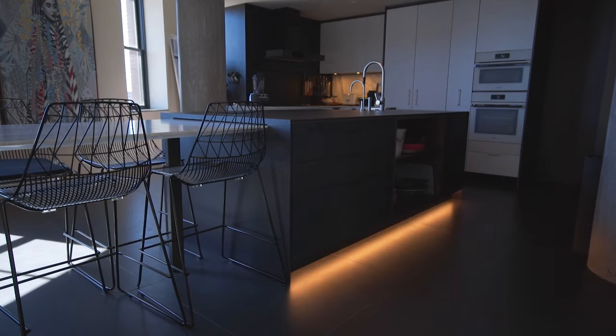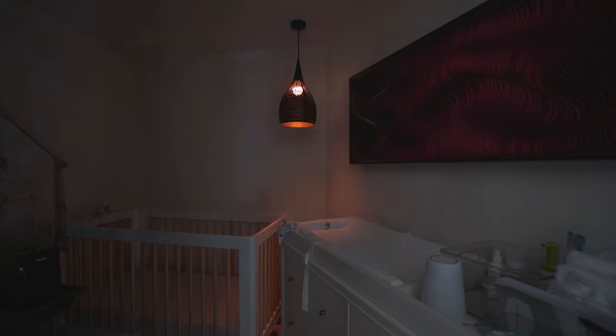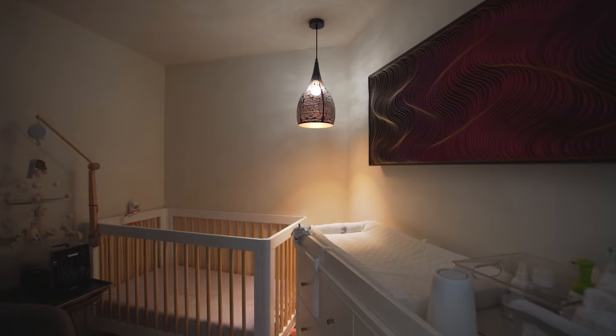I worked with Y Appliance to fully remodel this condo. It was brand new but we went through and actually took it down to the studs. We paid a lot of attention to lighting. The lighting is all Ketra so we can change the temperature and tune it to the temperature of the sun, which we absolutely love.